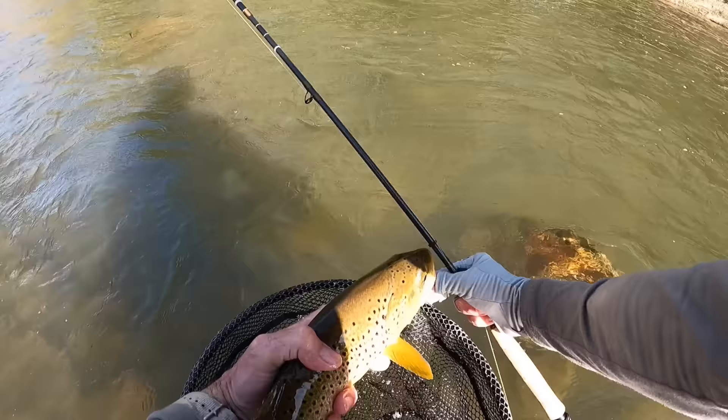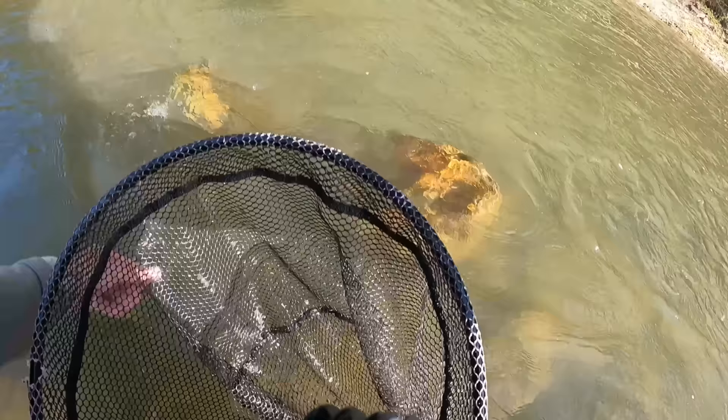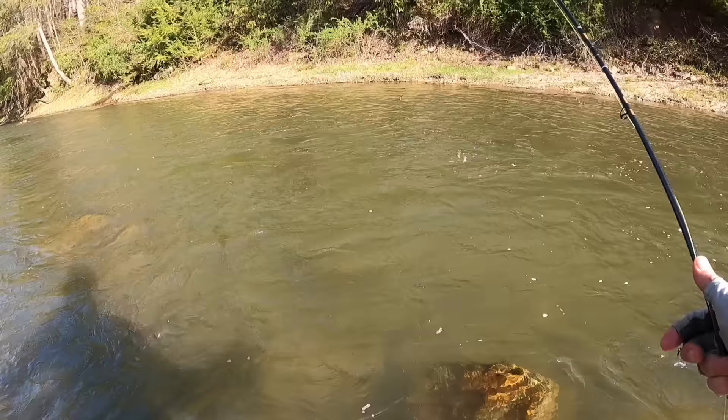Boy, he might be 16 actually. Make it here, Mr. Brown. Good 15-16 inch fish right there.